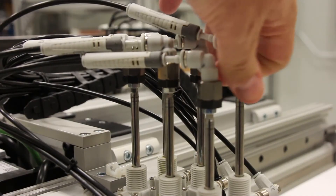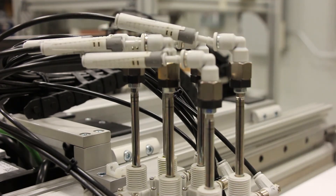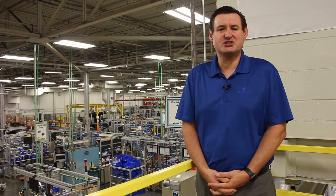Air leakage can be caused by a number of things, such as a simple fitting coming loose on a piece of moving equipment, but can also be caused by component wear and leakage of these components, which need to be serviced or replaced in the near future.